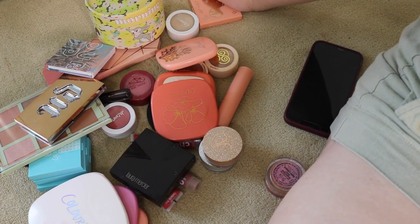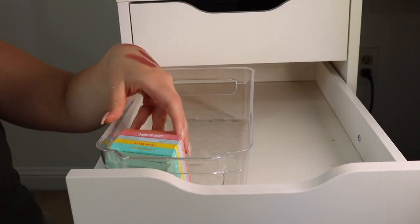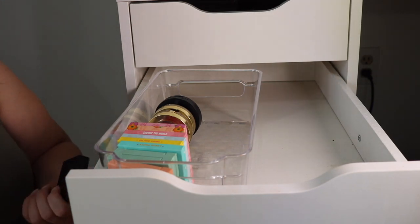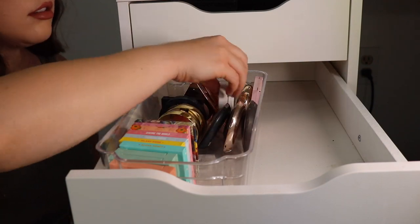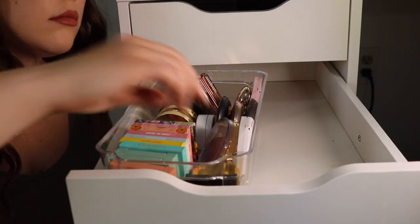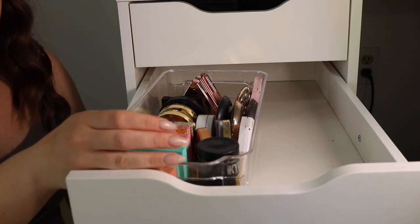I think I'm gonna put the powder highlights and blushes in one container and the creams and liquids in another. I don't have a ton of bronzers so I'll keep those out of the bins entirely. I think that's all I have for powder blush and highlight — I've included the ColourPop Super Shocks as powder. I'm just going to slide this Sleek palette to the very back since it's heavily expired but nostalgic.